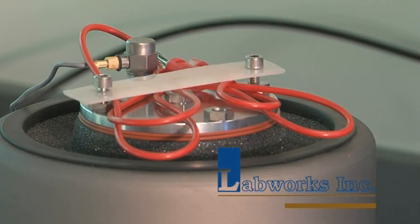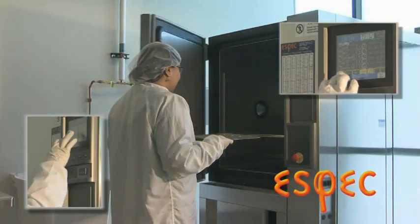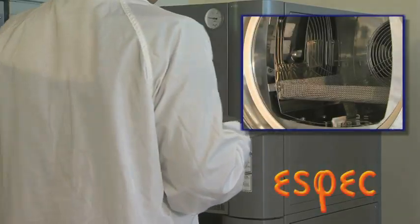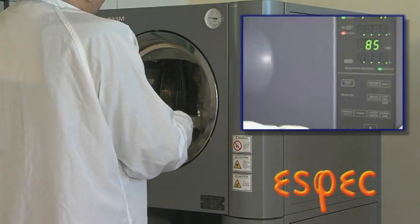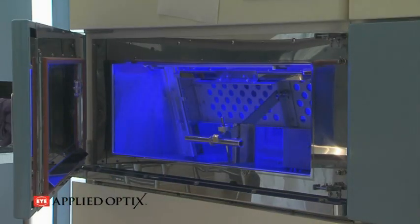Focused on standard industry tests, the Desich Smart Center's reliability testing equipment allows companies to understand the robustness of their product design using accelerated fatigue testing. The equipment set will support JEDEC, MILSPEC, and ANSI test protocols.